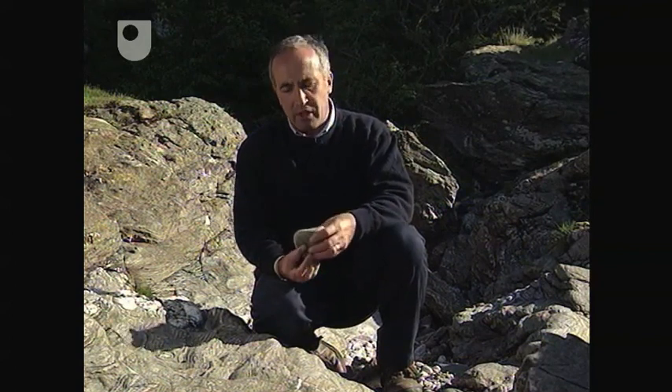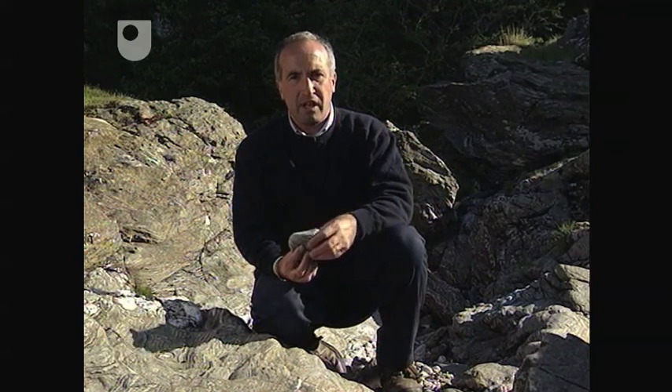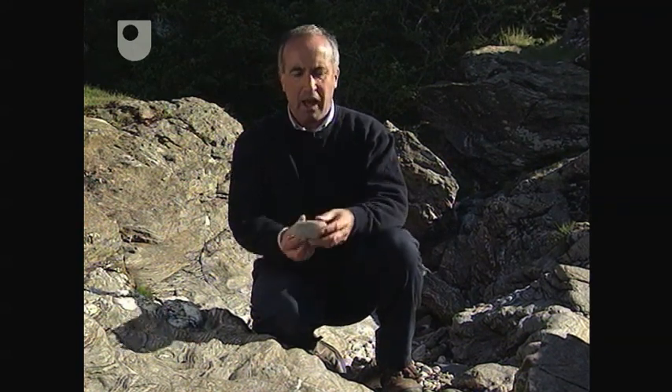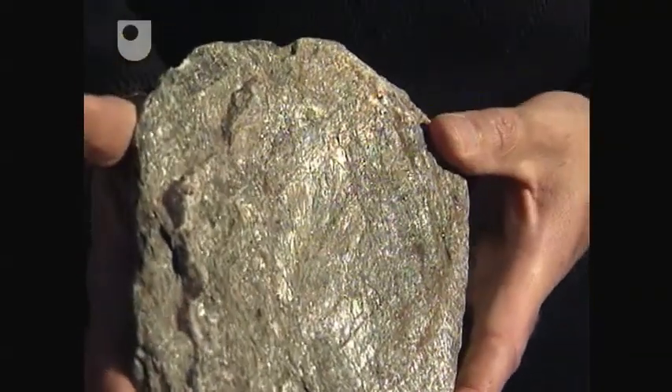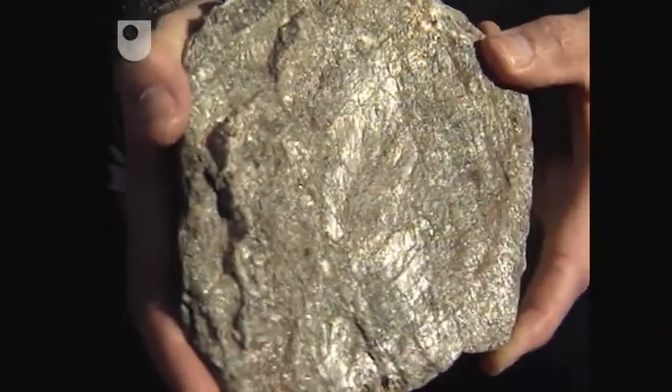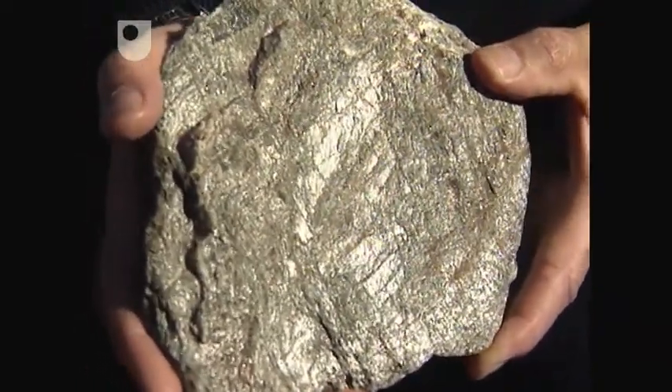Foliation is a very characteristic feature of regionally metamorphosed rocks. There's one crucial difference between this rock and the granite: whereas the granite forms as a magma and crystallises from a liquid, this rock is largely formed in the solid state. The end product has this beautiful alignment of minerals, visible here in this specimen. This very pronounced sheen is totally diagnostic of micaschists, and on that basis that's what I'm going to call it.